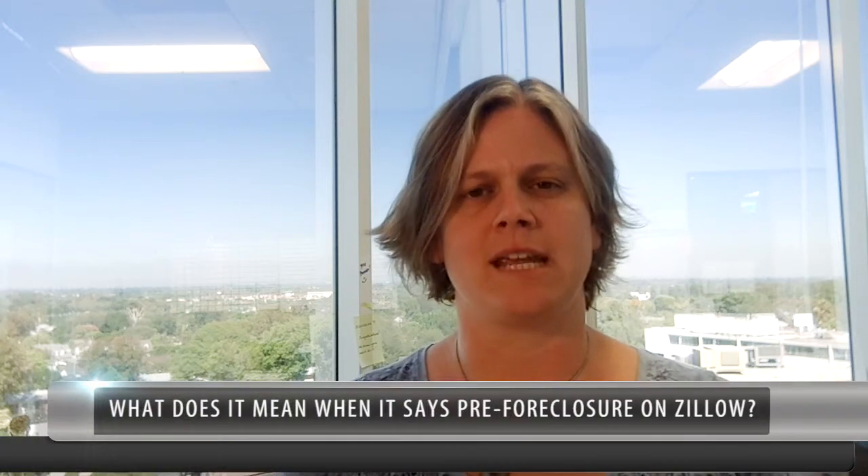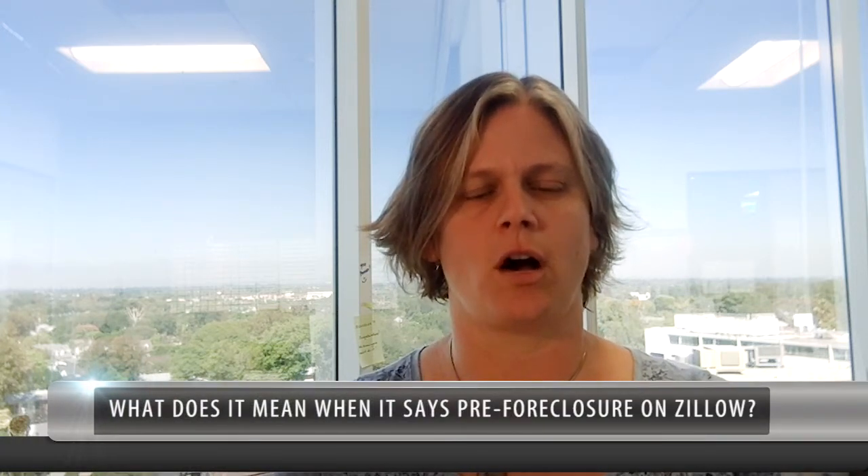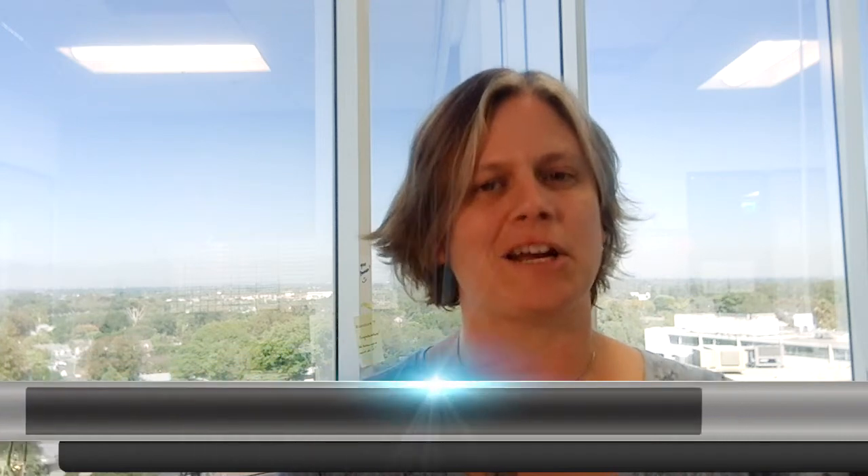I'm here to talk a little bit about what it means when you see pre-foreclosure on Zillow. I get a lot of calls from people saying, I saw this property on Zillow for sale. What does it mean? Well, here's the news — it doesn't actually mean that the property is for sale.